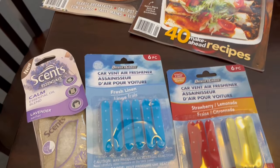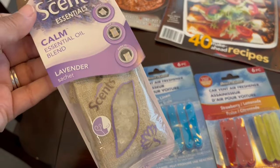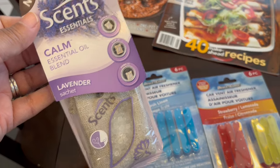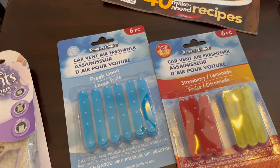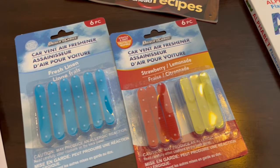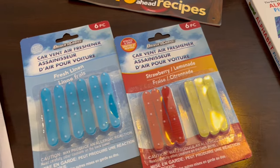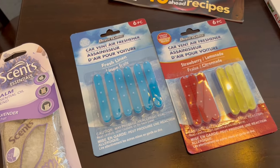I grabbed a few air fresheners for my car. I saw this lavender sachet and I love the smell of lavender so I grabbed that. Then they had the fresh linen — you get six pieces — and they also had strawberry and lemonade. I'm not sure how good they'll smell or how strong they'll be, but I just wanted to give them a try.